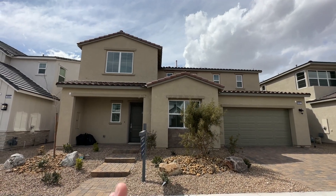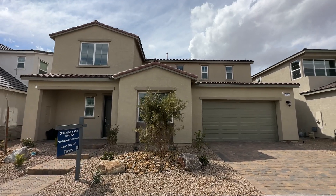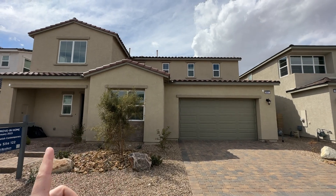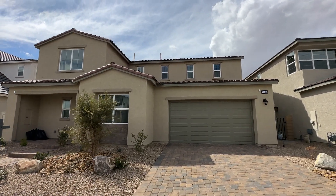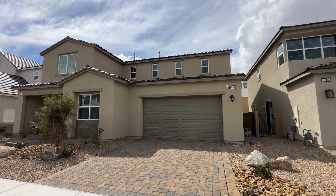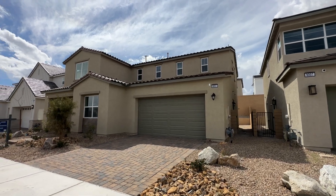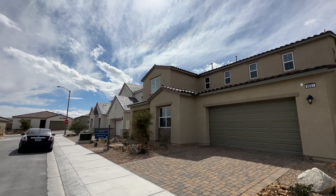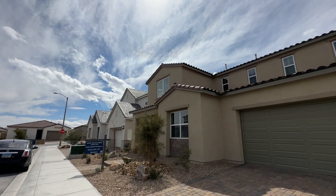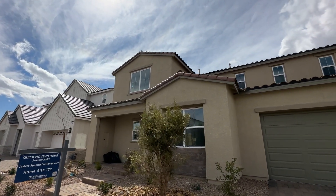Check out the Castello floor plan — approximately 2,900 square feet with a three-car garage. We have a quick move-in here priced at $738,000, built by Toll Brothers. This is the Spanish contemporary look on the house — a beautiful two-story with four bedrooms and a loft. This is one of those quick move-ins that you can buy and move in within 30 days.